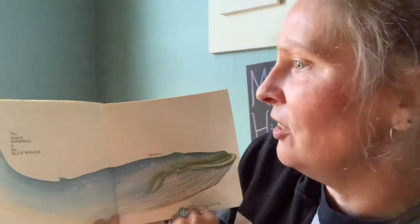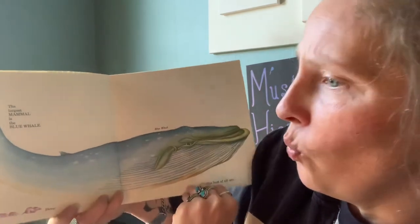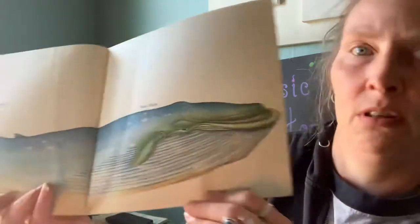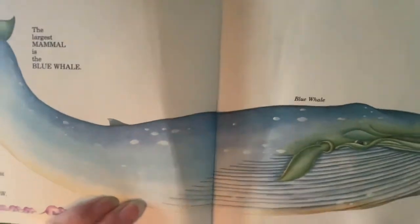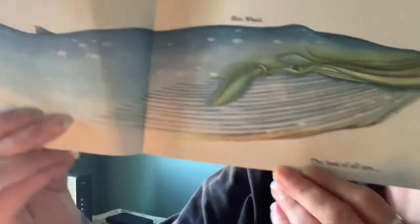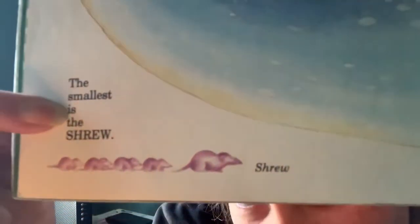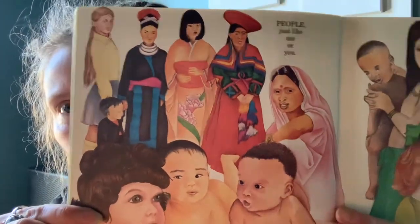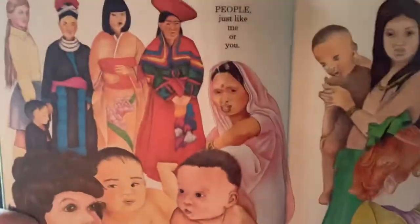But the largest mammal is the blue whale, and the smallest mammal is the shrew. Look how big that whale is, and look how tiny these guys are — teeny, tiny. But the best of all the mammals are people just like me and you. Look at all the different kinds of people — there are so many different kinds of people.